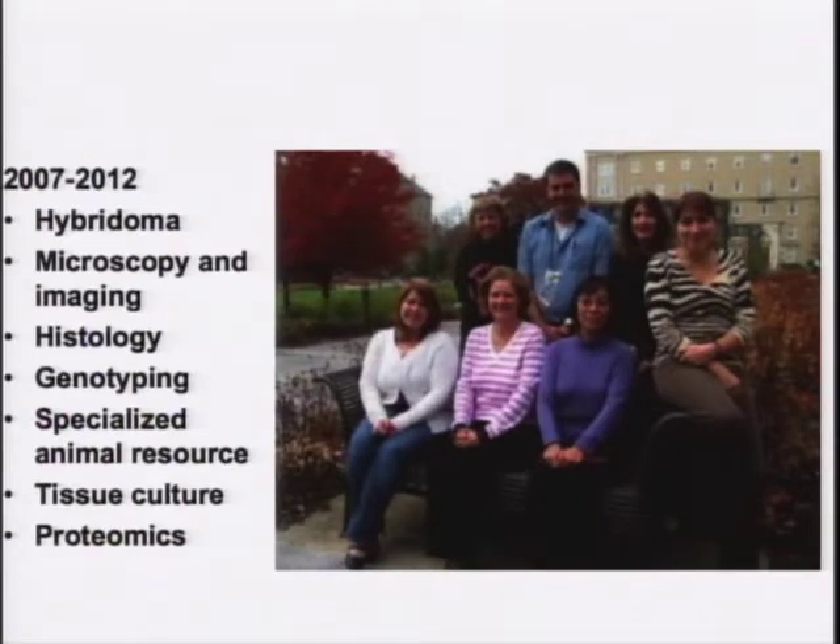From 2007 to 2012, this is a picture — though a fuzzy one — of people most of you will recognize. Denise Major handles hybridoma and Scott Howell handles microscopy and imaging. These are the managers who really run the show. Kathy Dollar is in histology, Anna is in genotyping and molecular biology — though it's 99% genotyping these days. Katie and Heather Butler are involved with the specialized animal resources. Don Smith has been running the tissue culture lab for a number of years, and Ben Lian Wang is doing proteomics.